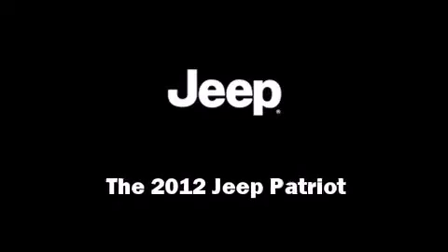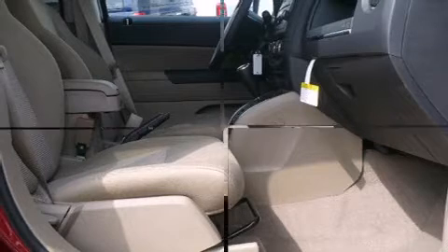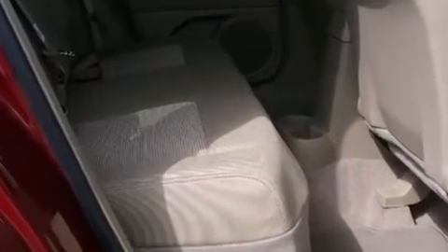Sensibility and practicality define the 2012 Jeep Patriot. Smooth gear shifts are achieved thanks to the efficient four-cylinder engine. And for added security, dynamic stability control supplements the drivetrain.